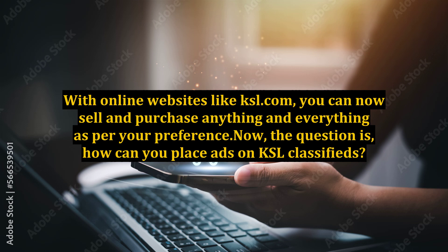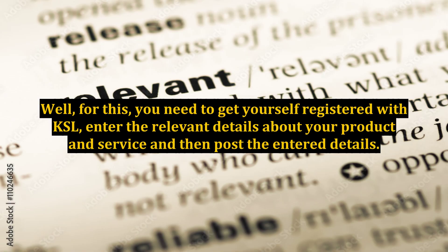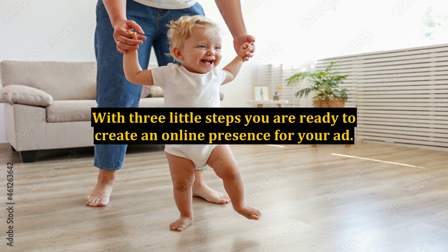The question is, how can you place ads on KSL Classifieds? Well, for this, you need to get yourself registered with KSL, enter the relevant details about your product and service, and then post the entered details. With three little steps you are ready to create an online presence for your ad.